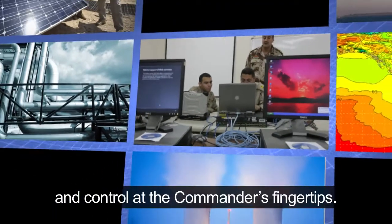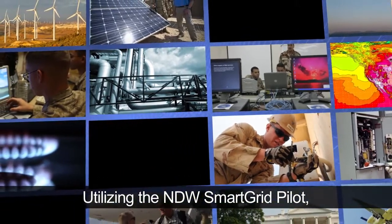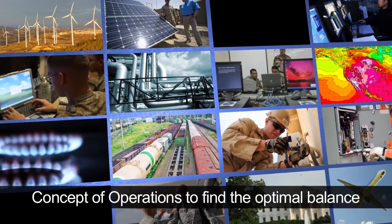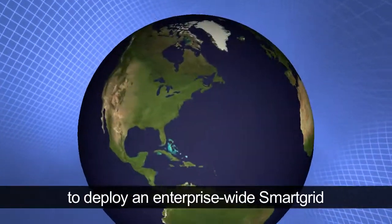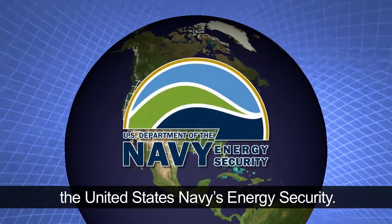Smart Grid technologies will put energy information and control at the commander's fingertips. Utilizing the NDW Smart Grid pilot, the Navy will develop a smart energy concept of operations to find the optimal balance of capability and cost to deploy an enterprise-wide Smart Grid and strengthen the United States Navy's energy security.